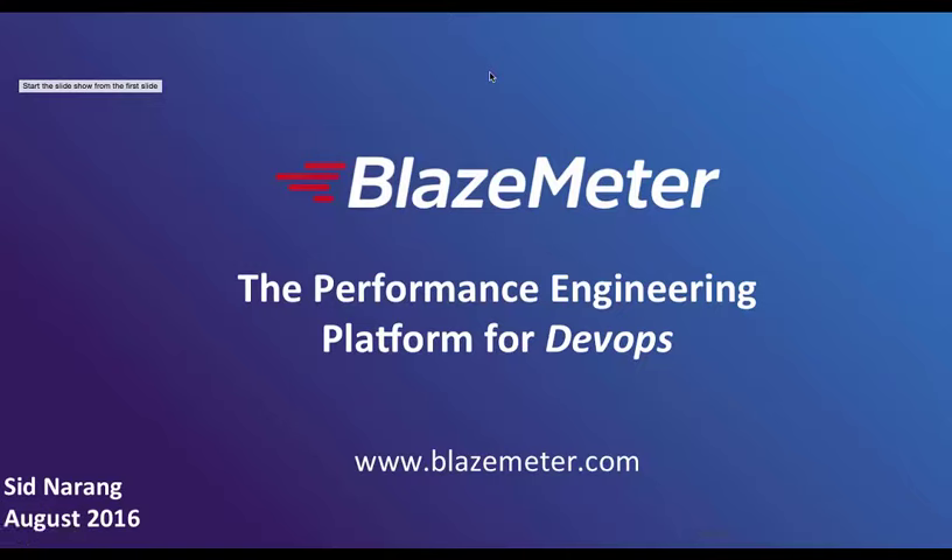Thanks, everyone, for joining us today. My name is Sid Narang. I am a sales engineer out of BlazeMeter's headquarters in Palo Alto, California. The purpose of my section today is to refresh those already familiar with performance testing, and if you're not, this will be an introduction. Whether you're a seasoned QA specialist or a developer just getting started, you'll learn something about BlazeMeter and performance testing. We're seeing a whole new era of performance testing, with a huge need for high-performance applications and a rise in prominence alongside continuous integration and delivery.